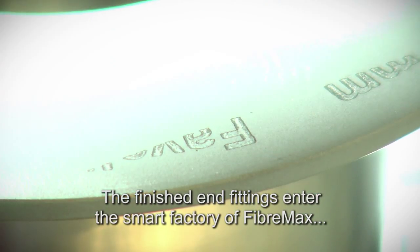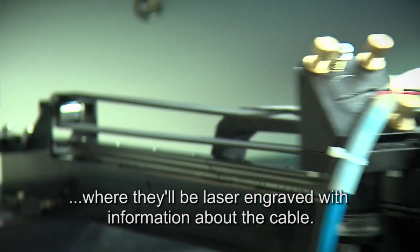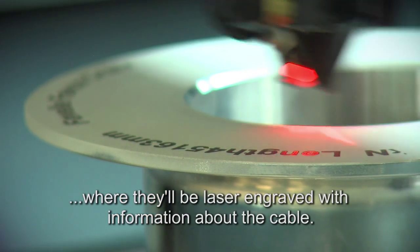The finished end fittings enter the smart factory of FiberMax, where they'll be laser engraved with information about the cable.